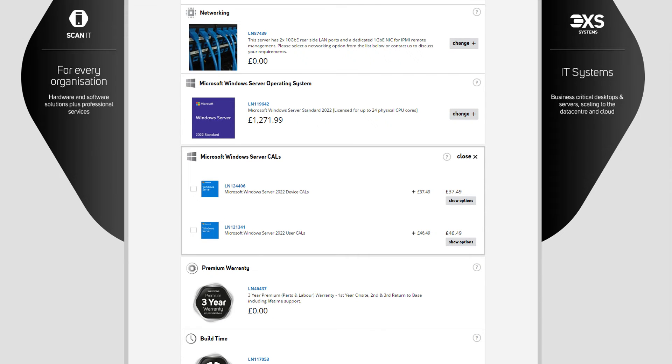All of our servers include a 3-year premium warranty, and we keep in regular communication with you during the build and testing phases. We can even provide supported pricing on Intel Xeon solutions for academic and education customers. If you're still unsure of the ideal Intel Xeon server spec, then the SCAN IT team is on hand to discuss your requirements on the usual contact details.